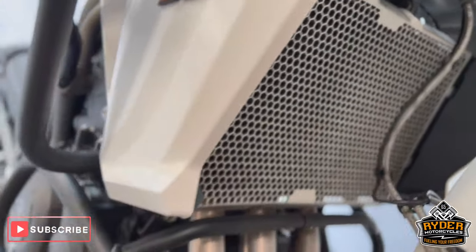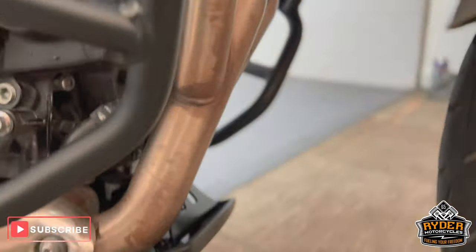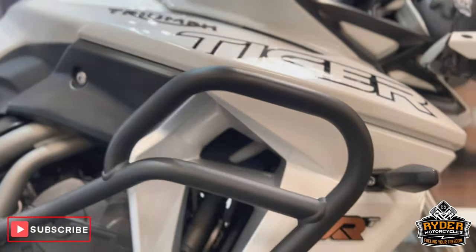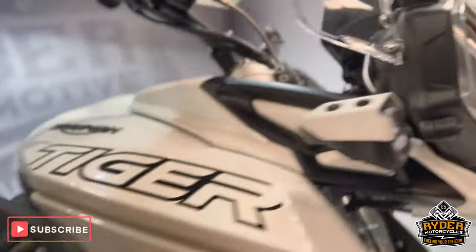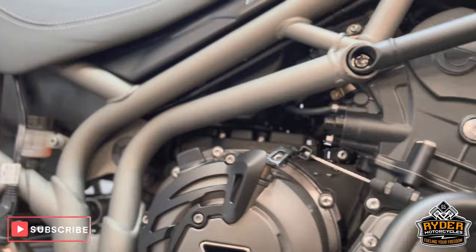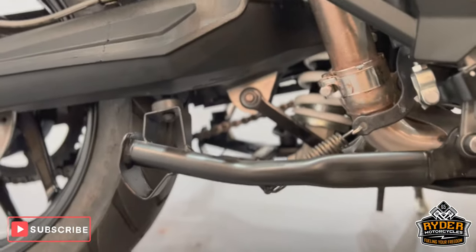Radiator guards are nice, as are the headers and the belly pan. It does also have the crash bars, upper and lower, along with the spotlights. All the brakes and all the engine casings are in nice condition — it's been well looked after. It does also have the centre stand.